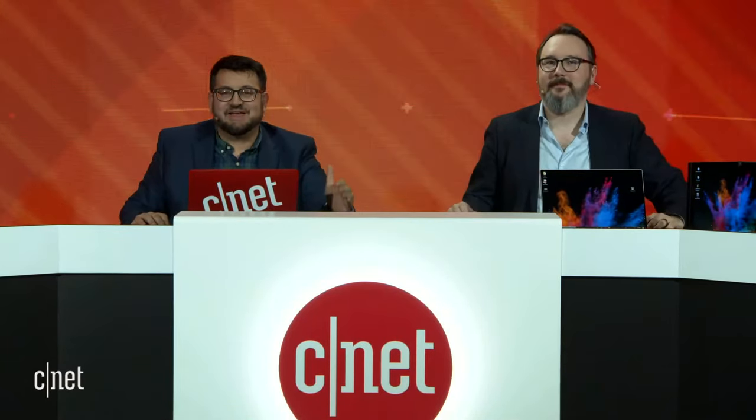Welcome back to the CNET Live stage at CES 2020. It is press day. I'm Scott Stein, and with me is our laptop guru Dan Ackerman, who's going to give us a look at the future of computing. Dan is here with Justin Lyles, VP of Advanced Design at Dell Technologies, who has brought not only some of Dell's new laptops from CES 2020, but some fantastic concept pieces we are seeing here for the very first time, really defining the future of computing.